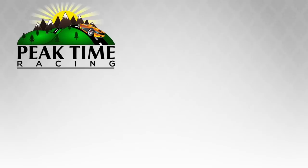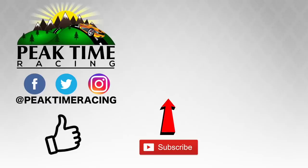Thanks, big timers, for watching this video. Make sure you follow me on Facebook, Twitter, and Instagram, and don't forget to subscribe and throw this video a like. I'll catch you guys on the next video. Bye-bye.